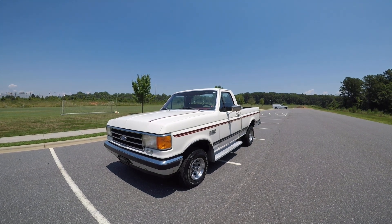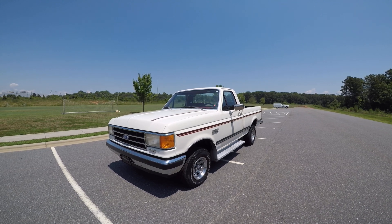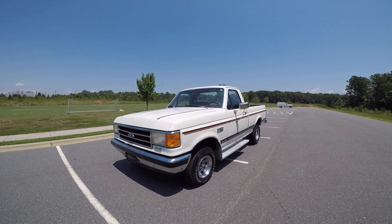Hey guys, Mark from Lister Motorsports. You're looking at a 1994 F-150. It's an XLT Lariat, it's a short bed, it's four-wheel drive, it has a 5.0 V8, and it is rust-free. It's a beautiful, beautiful truck.